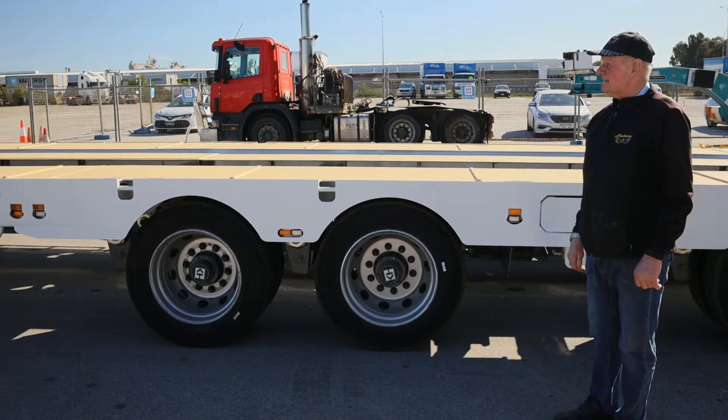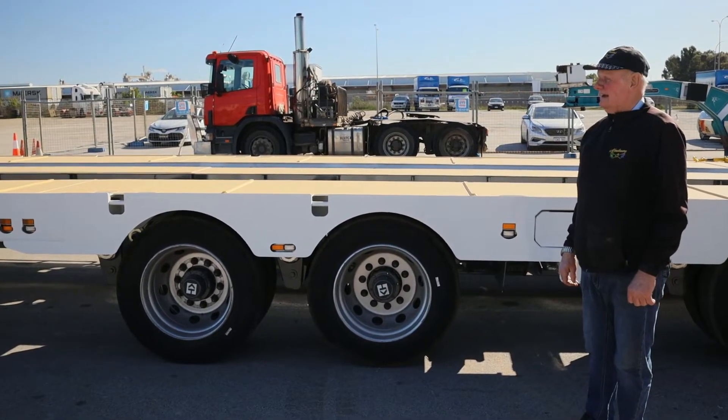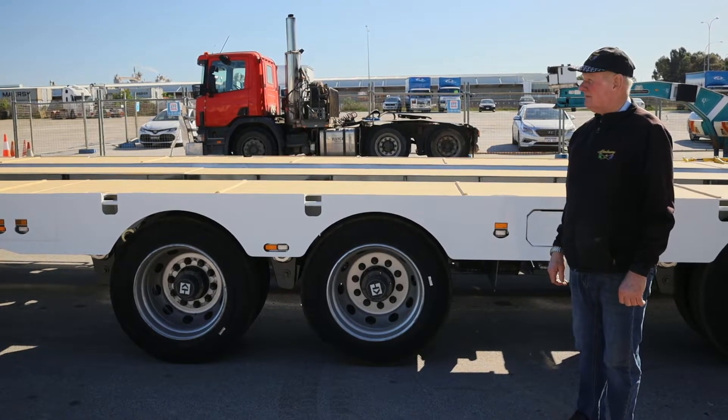This trailer has an ATM of 60 tonne, and can carry a lot more than that with 2x4 and 3x4 dollies, but it'll take a full load fully extended out to 3.7 metres. It's a very, very robust piece of equipment.